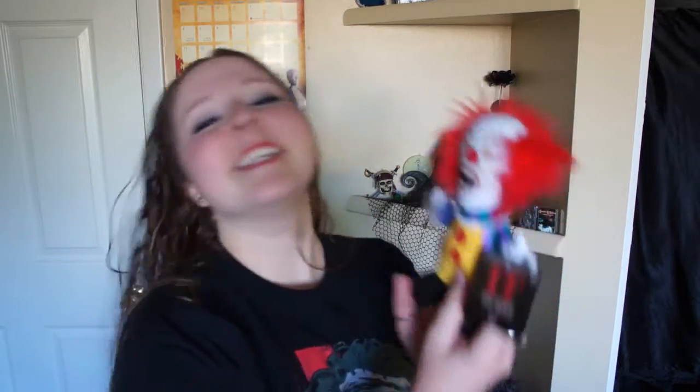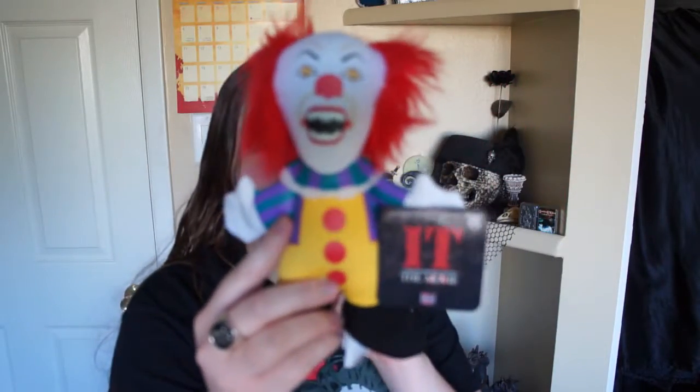Oh my gosh! And it's a tiny It! It's so cute — look at his fuzzy little hair! How darling!